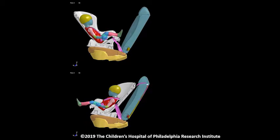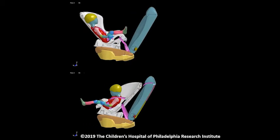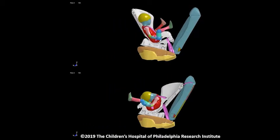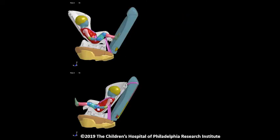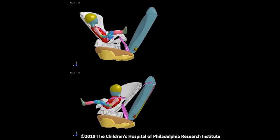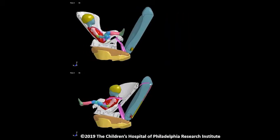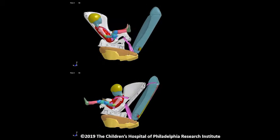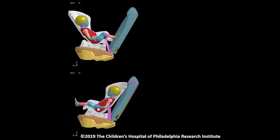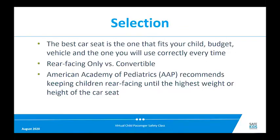This simulation shows a rear-facing child in a convertible seat on top, and the same dummy placed forward-facing in the vehicle seat on the bottom, then a crash test. You can see how much more the child's head moves when forward-facing — that child snaps forward dramatically, which could cause severe injuries to the neck and spinal cord, potentially fatal. With a rear-facing child, the forces are spread out over the back of the car seat, keeping the child very safe.